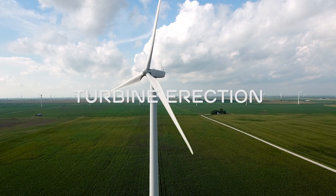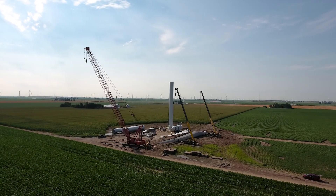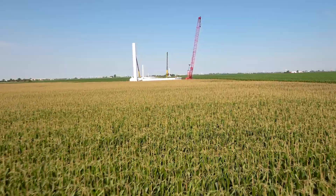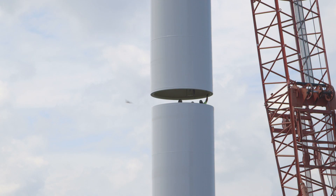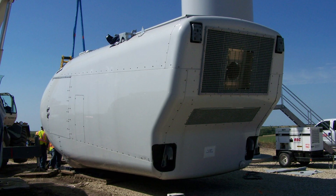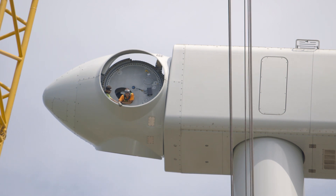Once the foundation is built, we build a crane pad and prepare for the turbine erection. These are some of the largest cranes in the world that you'll see. We start with a base section and the four sections of the tower go up. The nacelle sits at the top of the tower — that's where the gearbox, the generator, and a lot of the electronics reside. That's one of the heaviest lifts that we do.